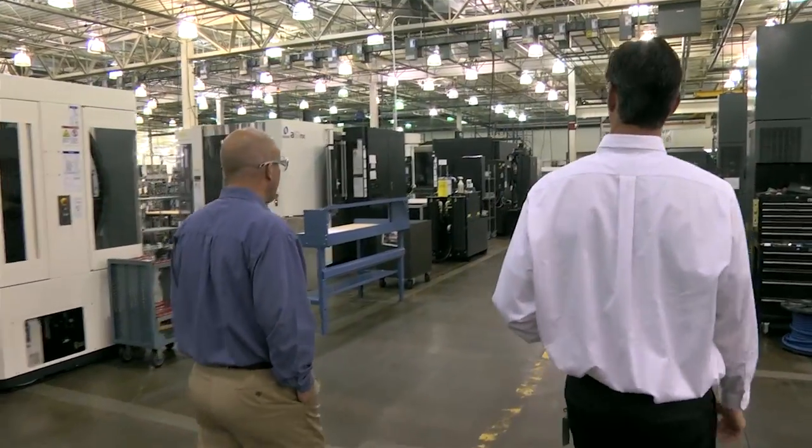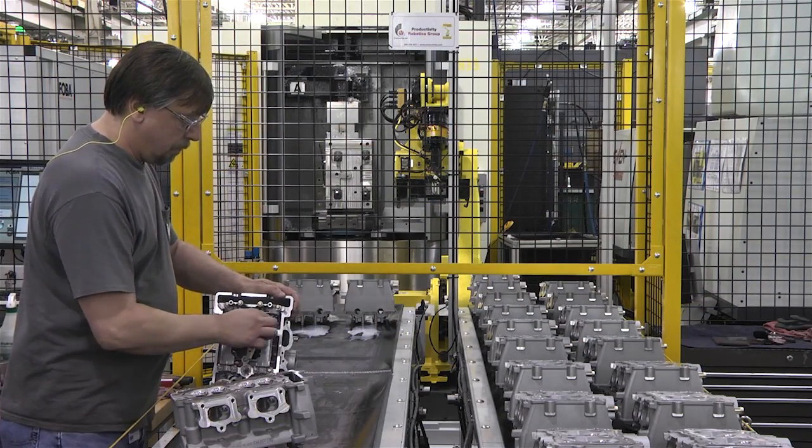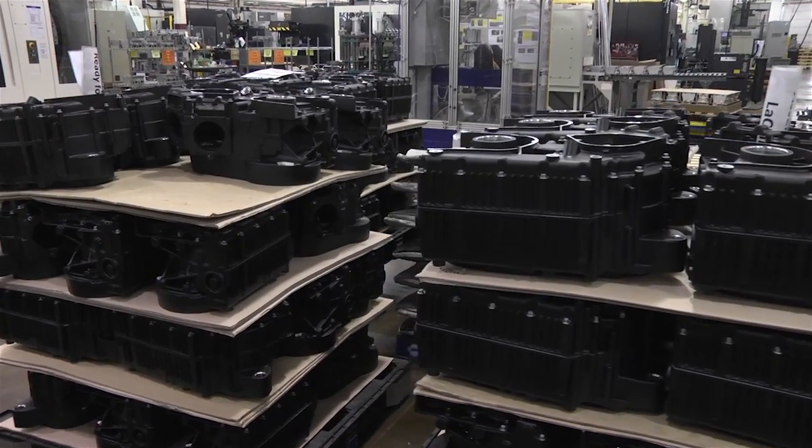WSI participated in our most recent Top Shops survey and performed particularly well in the shop floor practices section. I'm here with Benjamin Raschliger, president of WSI. WSI Industries is a contract manufacturer with a 60-year history, publicly traded, with a specialty focus in CNC machining and assembly. The business is broken down into three main areas: high-volume aluminum machining, large steel parts for the energy segment, and repetitive batch.